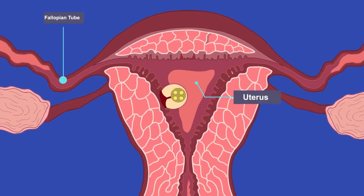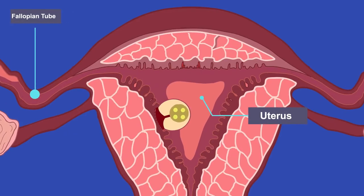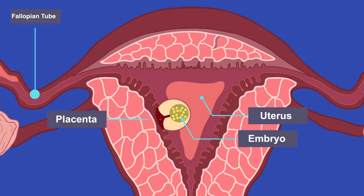Once inside the uterus in a pregnant woman, the ball of cells will continue to divide and differentiate to form different types of cells. Some will form structures in the embryo and others the placenta. The placenta is an organ where the exchange of substances between the mother and embryo occurs.